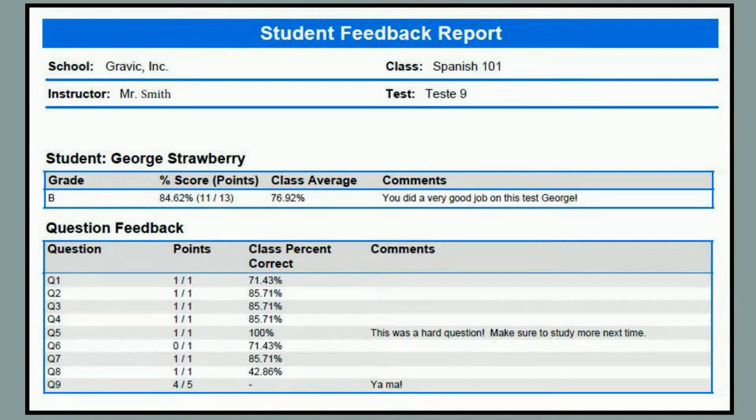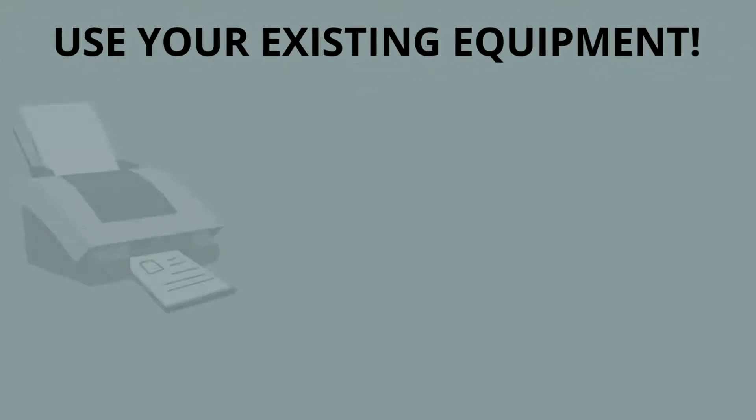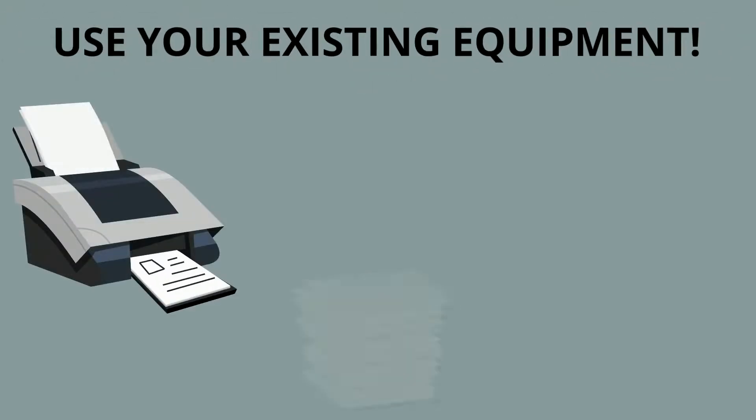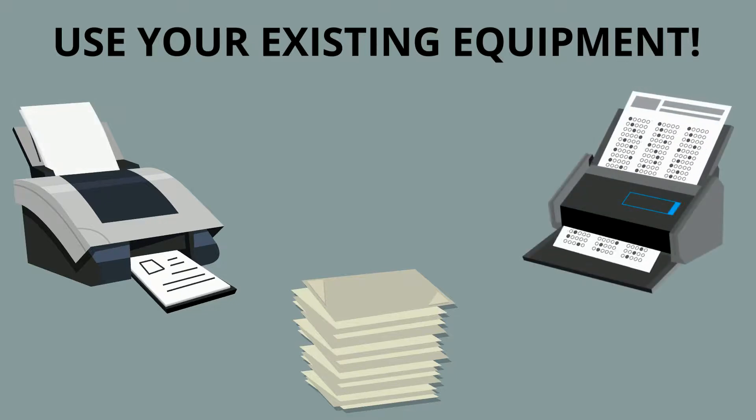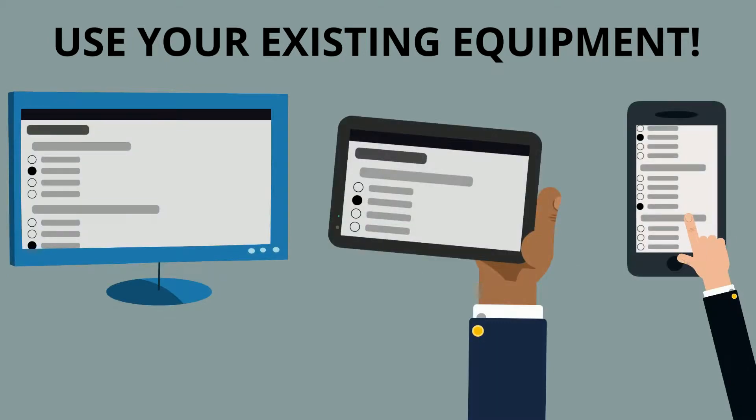Remark even allows teachers to leave comments on student work so that students can receive badly needed feedback or positive encouragement. Remark Test Grading Cloud requires no special equipment. Practically any image scanner and plain copy paper can be used for paper assessments, and almost any computer, tablet, or phone can be used to complete your assessments online.